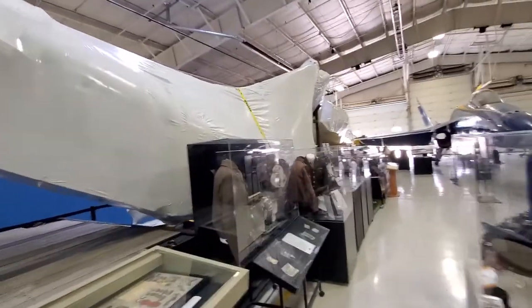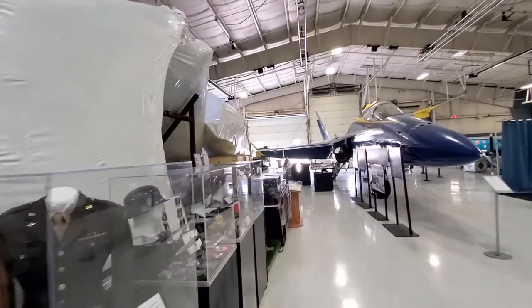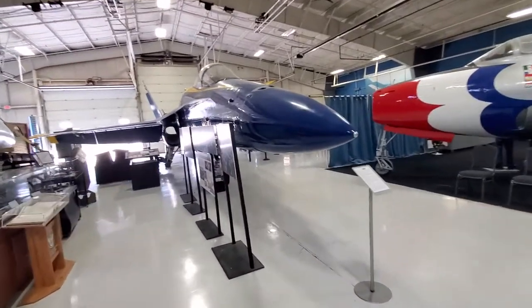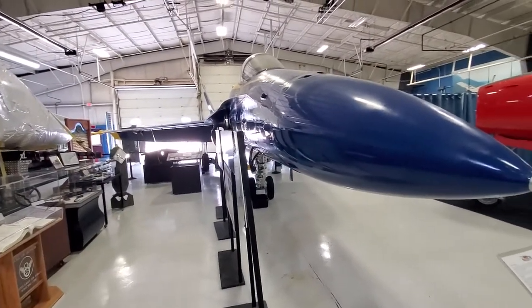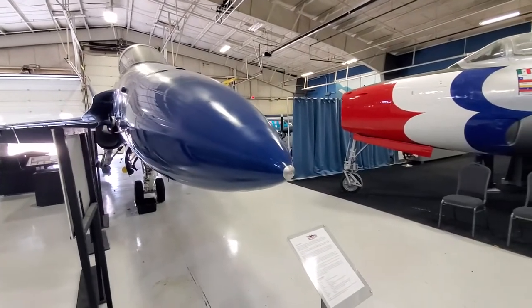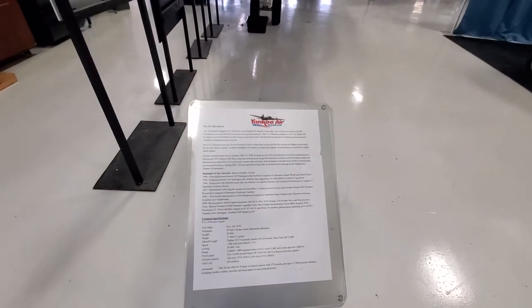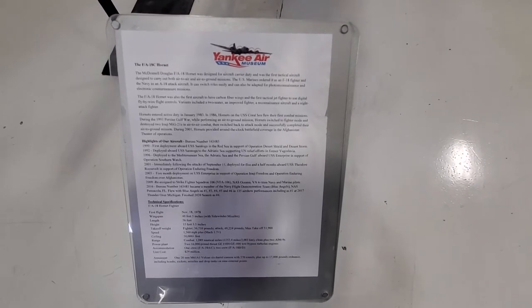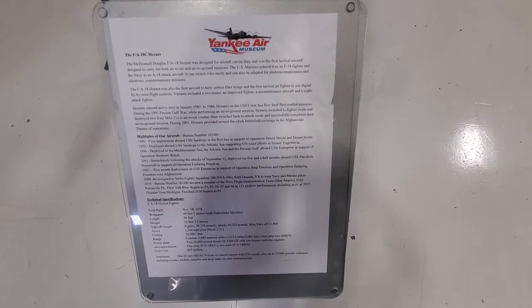Looks like they have another project here to restore. There's your F-18 Hornet — that's what you saw in the new Top Gun movie.